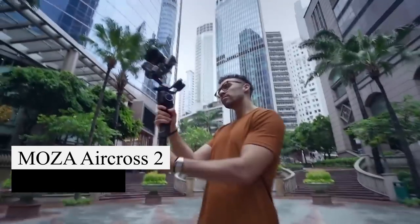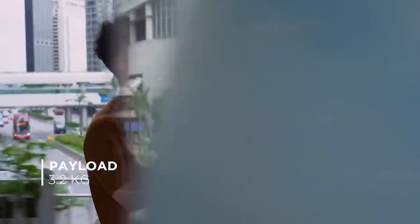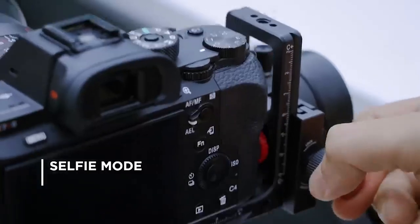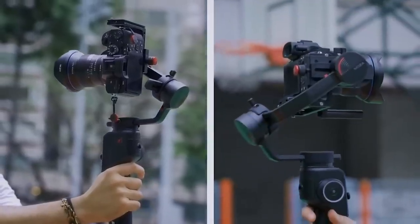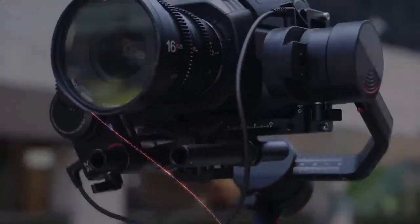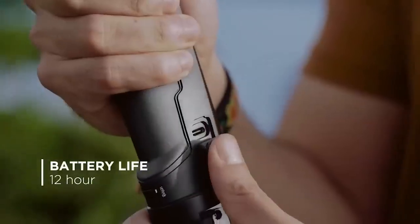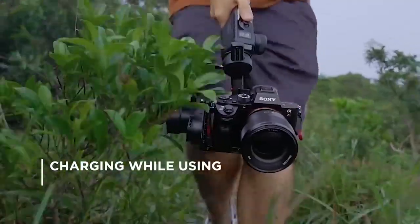The Moza Aircross 2 is a remarkable gimbal designed for DSLR cameras, delivering exceptional stabilization for seamless cinematic shots. Its enhanced Inception Mode 3.0 allows for automatic rotation, speed adjustment, and angle control. With a battery life of up to 12 hours and a convenient USB charging interface, it ensures extended usage without interruptions. The gimbal is equipped with a smart wheel that enables precise focus control and effortless axis adjustment. Priced at approximately $329, it offers a valuable investment for filmmakers and videographers.